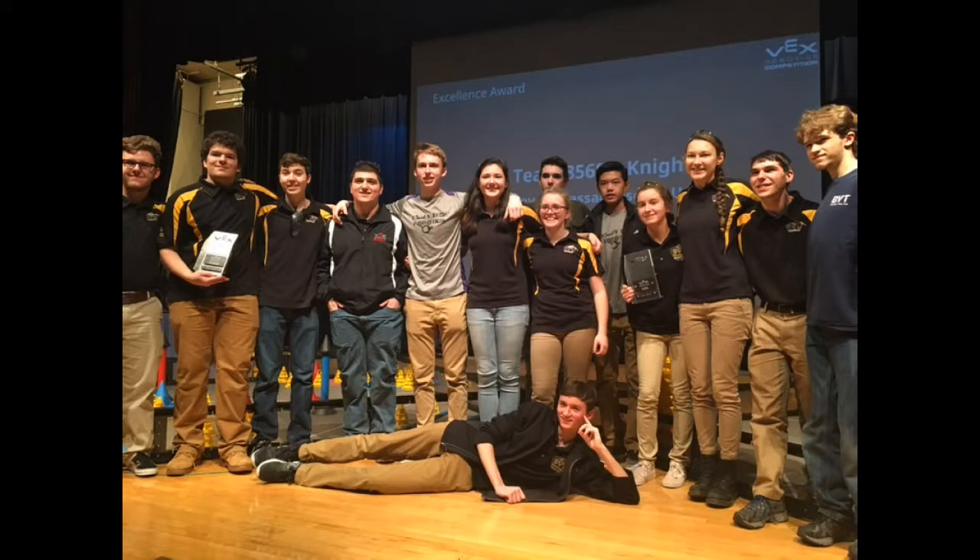We won our second competition, meaning that we qualified for the Southern New England Regional Championship. My first step in returning to Louisville was done — it only meant that I had one more competition before I could achieve my goal.